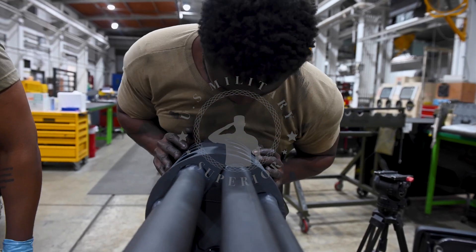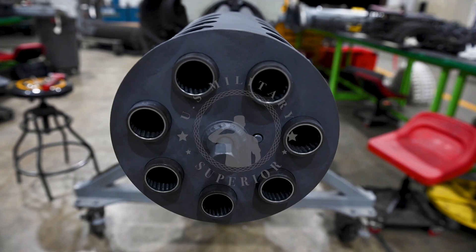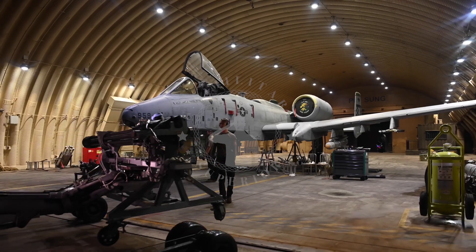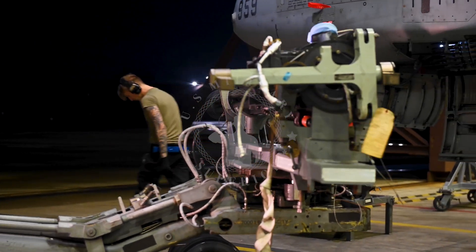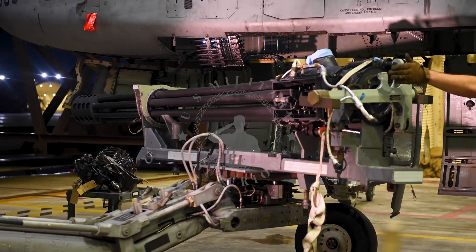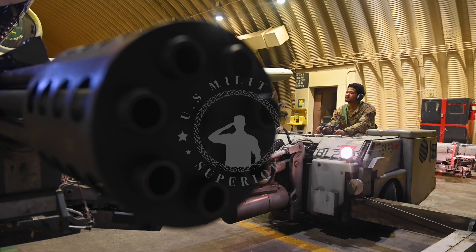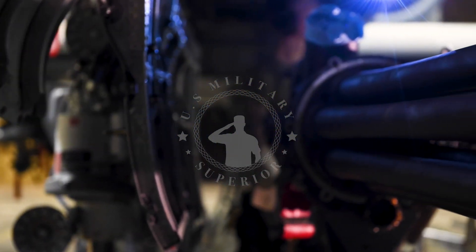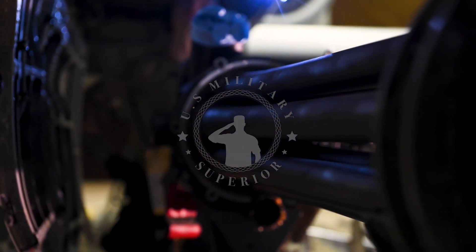There are 7 barrels mounted around the cylinder. Although the original Gatling gun was hand-cranked, the GAU-8's barrel cylinder is rotated by 2 hydraulic motors. Although it is a repeating weapon, it is not a typical automatic weapon. As the cylinder rotates, each barrel is loaded, fired, unloaded, and reloaded sequentially by a cam system.